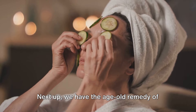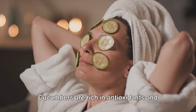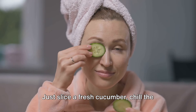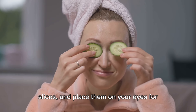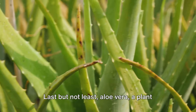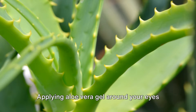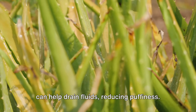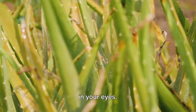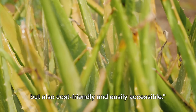Next up, we have the age-old remedy of cucumber slices. Cucumbers are rich in antioxidants and flavonoids that help with swelling and irritation. Just slice a fresh cucumber, chill the slices, and place them on your eyes for 10 to 20 minutes. Last but not least, aloe vera — a plant known for its anti-inflammatory properties. Applying aloe vera gel around your eyes can help drain fluids, reducing puffiness. Just remember, avoid getting it directly in your eyes. These remedies are not just effective, but also cost-friendly and easily accessible.